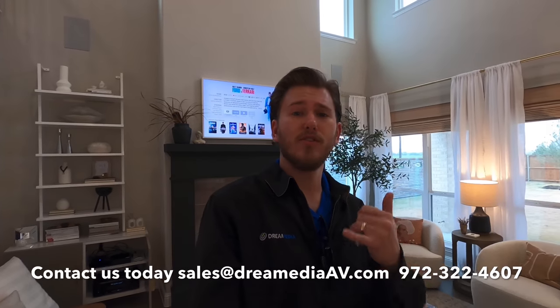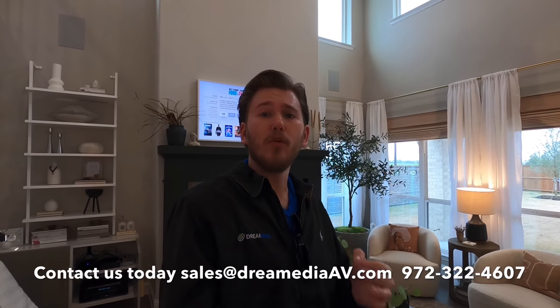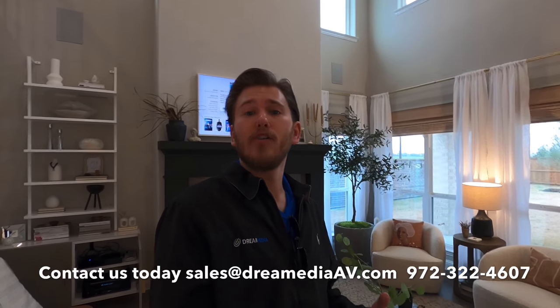If you have a space like this and you'd like us to do something like this for you, make sure to give us a call and show your support. We'd be happy to put together a system for you with a low price guaranteed on everything that is itemized, and free shipping throughout the nation. We have a very extensive installer network that can help you get this put in professionally and show you how to use it when we're done. If you guys liked this video, make sure to give me a big thumbs up and smash that subscribe button down below. Till next time, this is Zach with Dream Media Home Theater. Thank you for watching.